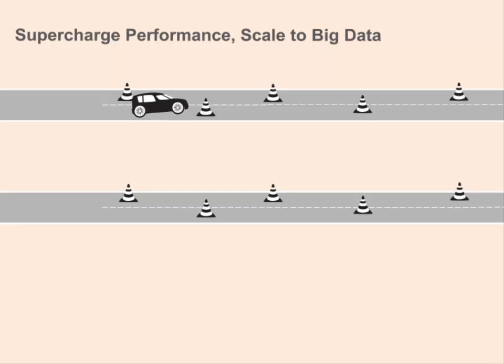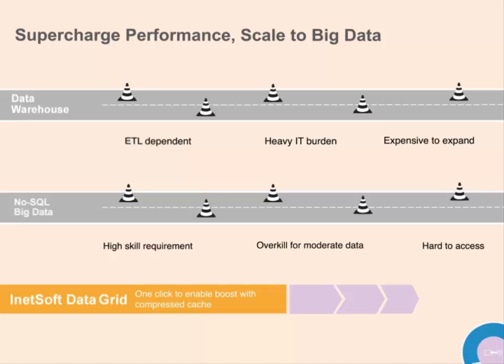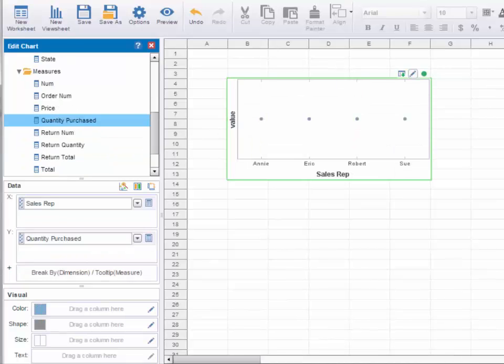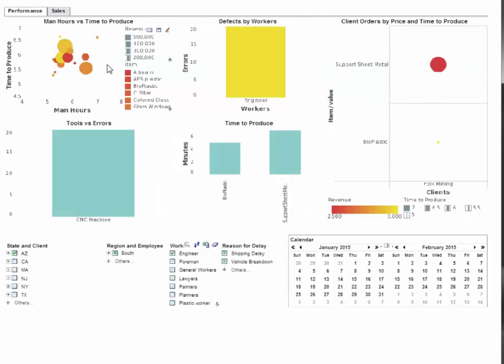iNetsoft's solution also provides a novel approach to solving performance challenges posed by data sources of any size. Data warehouse and NoSQL approaches have many hard and soft cost drawbacks, with costly upfront investments often not matching the final deliverable. But iNetsoft has a supercharged, proven delivery approach which allows organizations to avoid the pitfalls in traditional approaches. iNetsoft's data grid caching technology can be turned on for any visualization, speeding up responsiveness by 10 times over a live data connection.